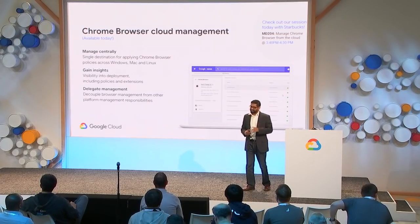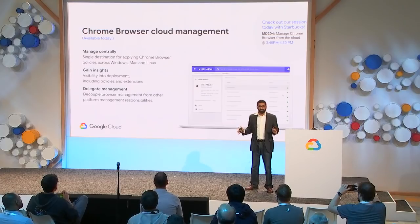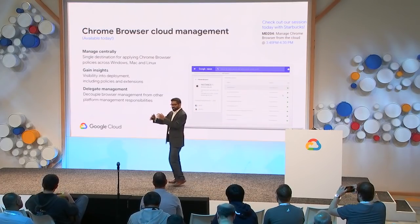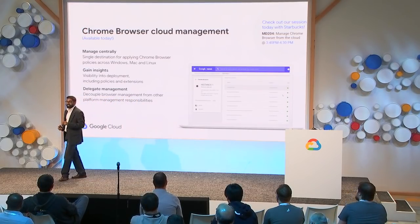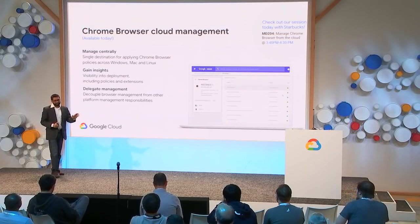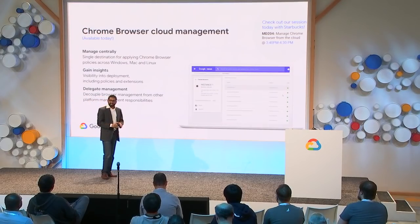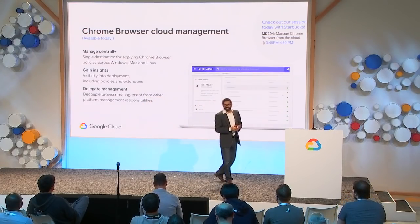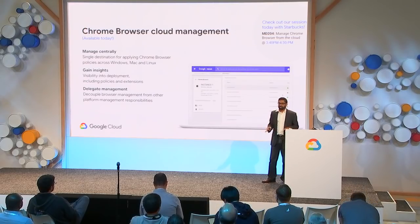Admins will be able to gain insights into their deployment and delegate admin responsibilities. For example, in a large organization you could delegate an admin for finance, HR, sales, or any other group. Note that administrators need a Google account, but end users do not. Browsers are enrolled via a token which admins can retrieve from the Google Admin Console. Please check out the session later today with my colleague Phil and Starbucks to learn how they've deployed Chrome browser cloud management at their company.